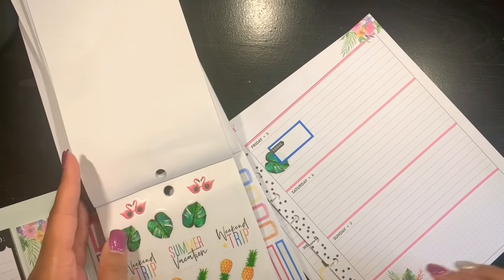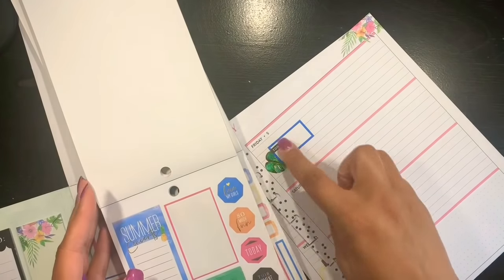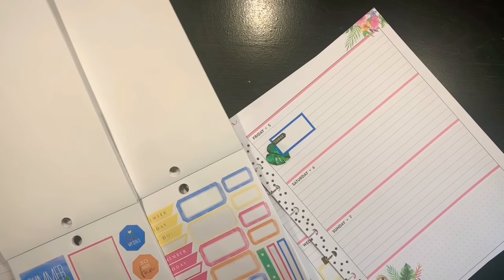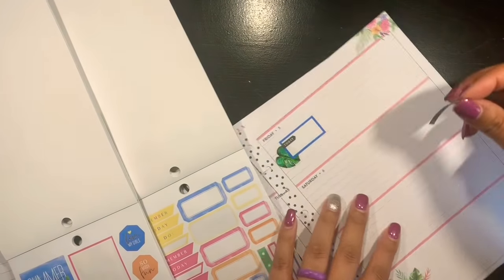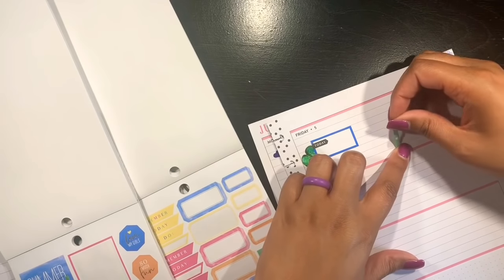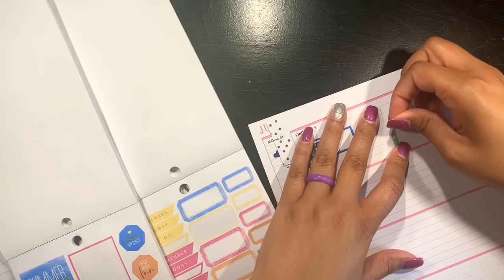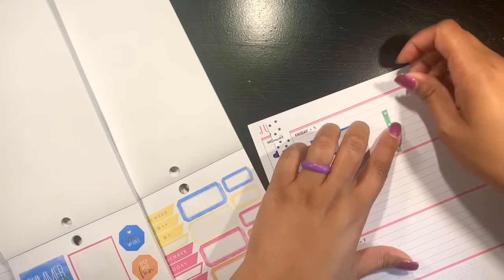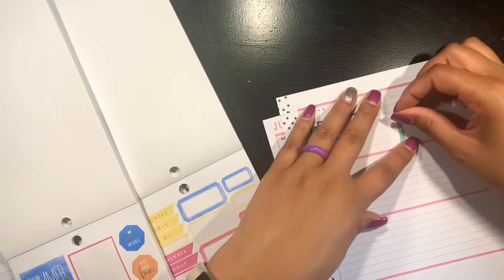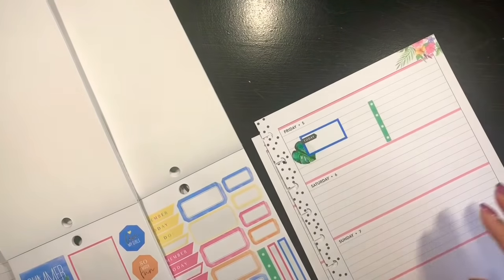Today — and then that's grocery shopping. Then let's do another little list for the rest of everything. There's a little checklist — it is so crooked. These things are so hard to put down straight. Still crooked, but whatever.